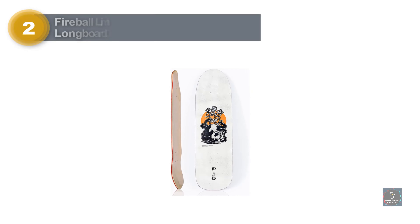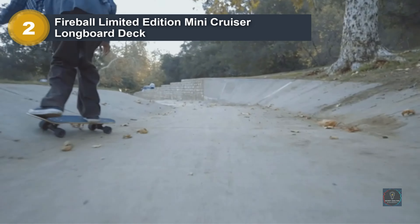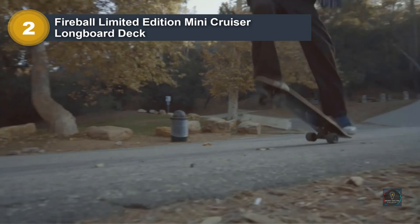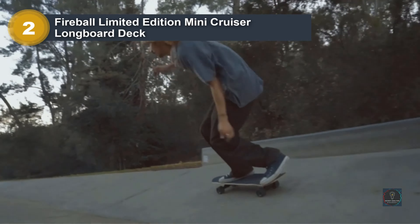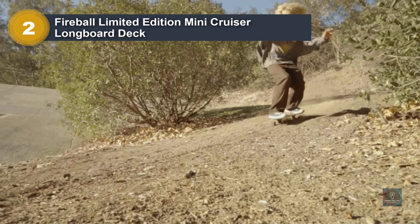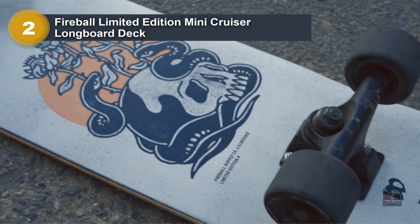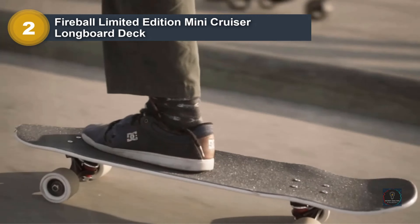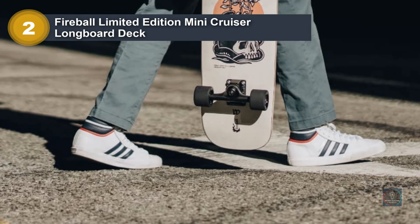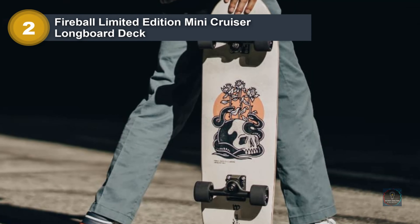Number 2: Fireball Limited Edition Mini Cruiser Longboard Deck. The Cruiser Board Deck is full 7-ply Canadian maple and designed as a skateboard hybrid that can do it all — hit the skatepark, cruise the boardwalk, and perform tricks. Our unique mini skateboard shape takes its influence from the old school, with modern shaping to create the perfect hybrid cruiser skateboard. If you are in the market for a longboard skateboard for beginners, look no further than the Fireball Mini Cruiser Skateboard Deck 8.5-inch.